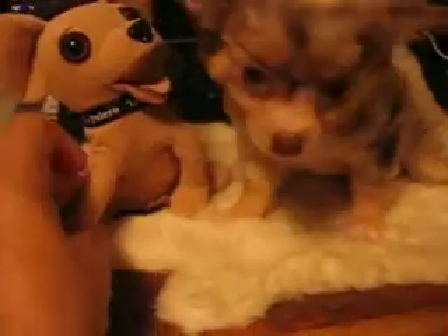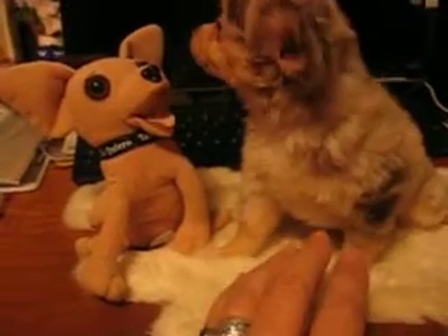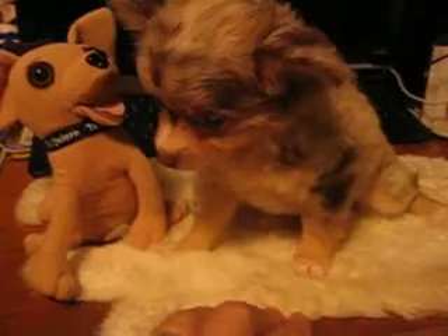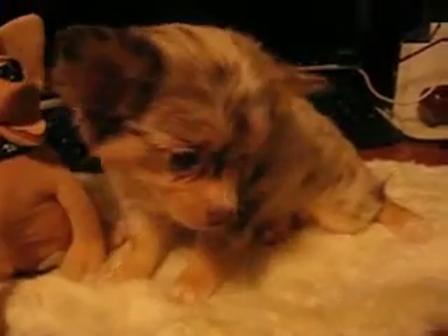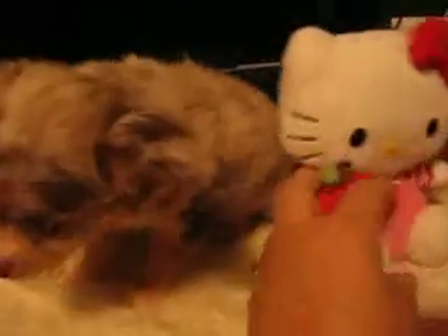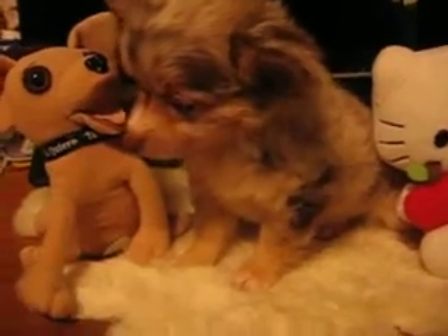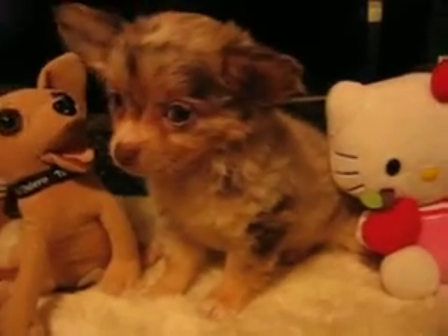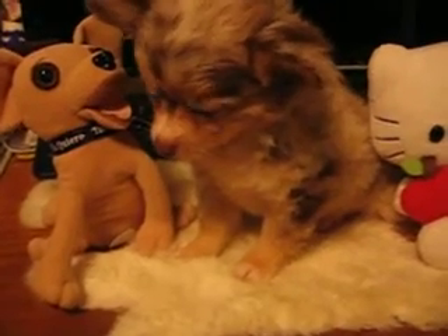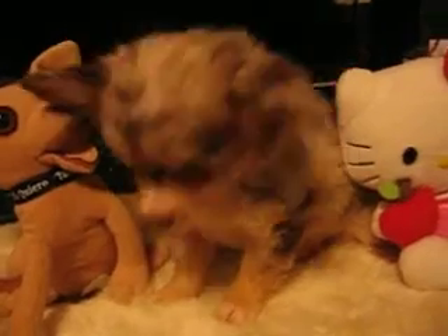He won't stay sitting up. Shows you about how big she is. She's sitting down too. Her mother's a Chorky and her daddy's a Chihuahua. She's got the long coat of her mom except she doesn't have the long hair on her face because she's three-fourths Chihuahua. She took after the Chihuahua side and she's going to have the short hair on the face, so she's not going to be fuzzy-faced like her mom. But I thought she was really cute.